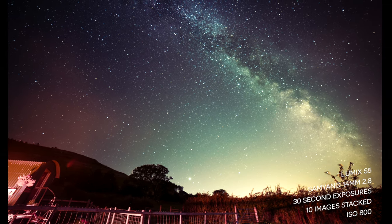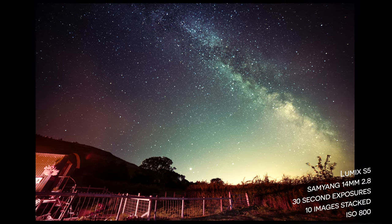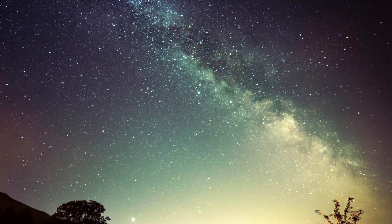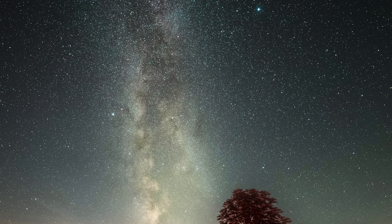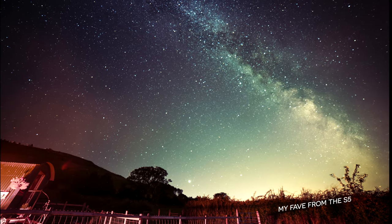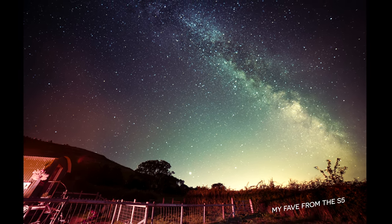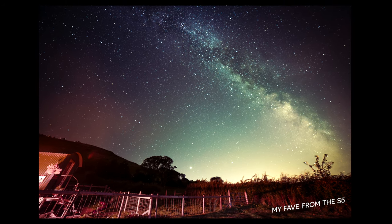I decided to just stack the images with my S5 and not use the Move Shoot Move, because once you've set it up in the dark it's really hard to make sure it stays the same if you're changing your setup all the time. These are stacked images using the S5 and as you can see the full frame did so well — the images have got tons of detail, not a lot of noise, and they came out brilliantly. In retrospect I would have loved a 24mm rather than the 14mm; I would have sacrificed some exposure time but I think the compositions would have been stronger.